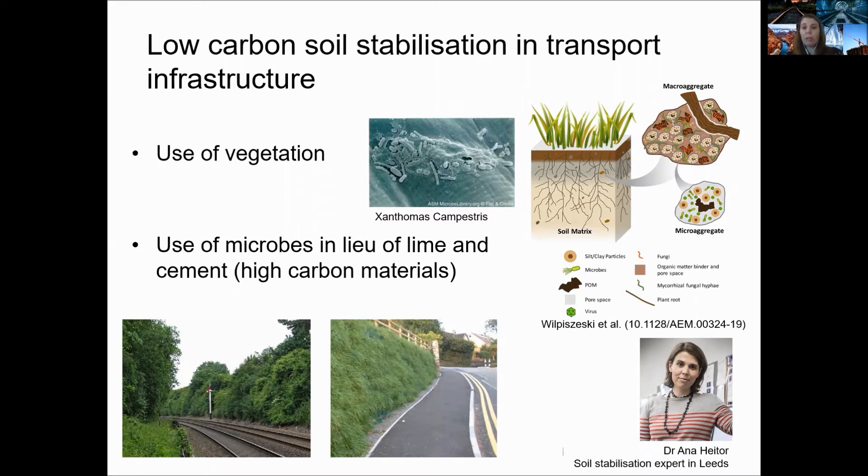This is actually what I do for my research. One of the most common types of low carbon stabilization is the use of vegetation, trees, and plants to reinforce the slopes and foundations of rail and road substructure.